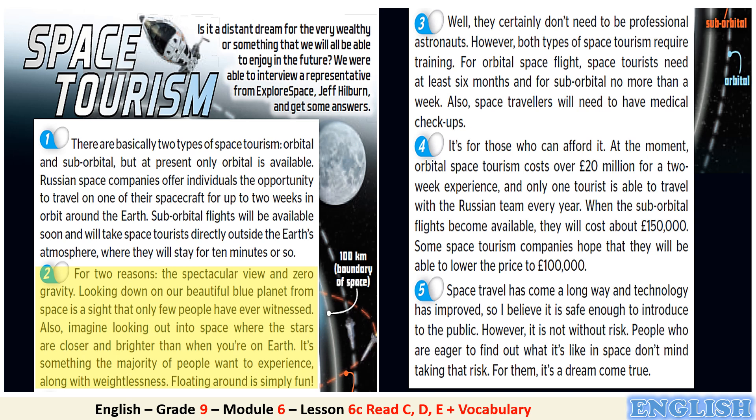For two reasons: a spectacular view and zero gravity. Looking down on our beautiful blue planet from space is a sight that only few people have ever witnessed. Also, imagine looking out into space where the stars are closer and brighter than when you're on Earth. It's something the majority of people want to experience, along with weightlessness. Floating around is simply fun. Well, they certainly don't need to be professional astronauts. However, both types of space tourism require training. For orbital space flight, space tourists need at least six months, and for suborbital, no more than a week.